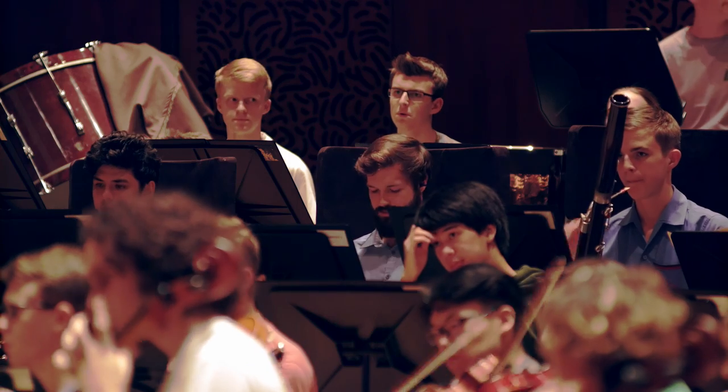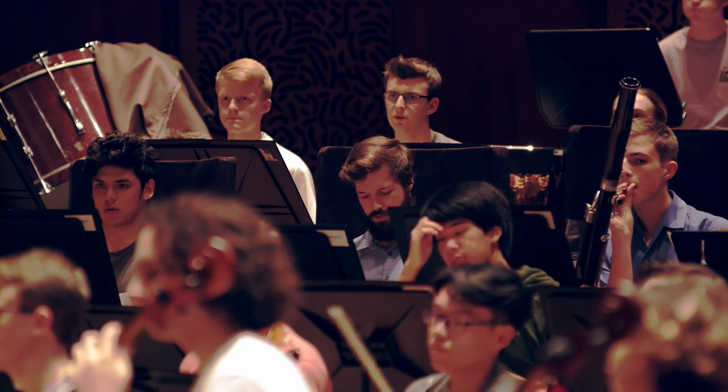A large percentage of the Australian Youth Orchestra, for example, are made up of students from the Queensland Conservatorium, and we're very proud to have this orchestra. They are fantastic. Thank you.